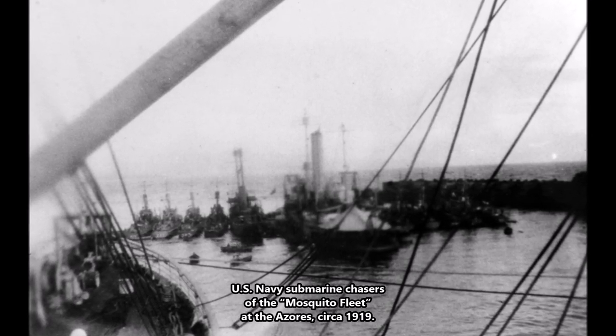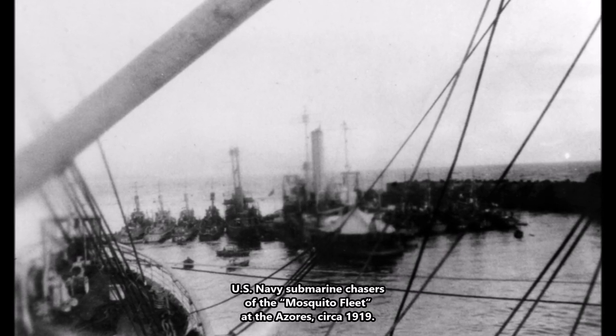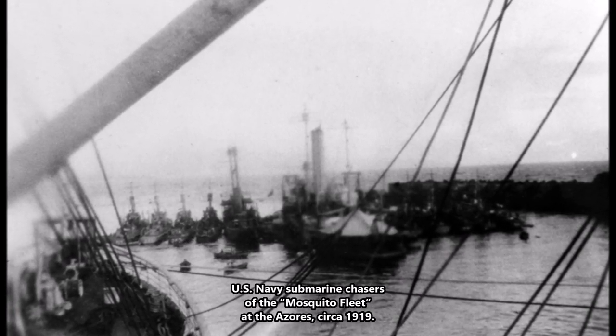Other nations and navies have employed Mosquito Fleets, ranging from commandeered private yachts used during the World Wars to converted fishing or utility vessels pressed into military service.